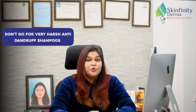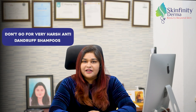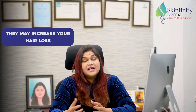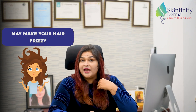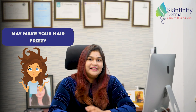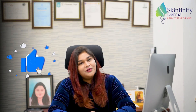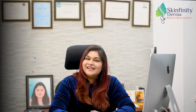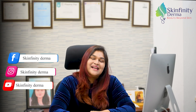Also make sure you don't go for very harsh anti-dandruff shampoos containing ketoconazole, because they may increase your hair loss and also make your hair frizzy. I hope these tips will help you to control your dandruff and have a healthy scalp free of dandruff. For any other queries, you can get in touch with me at skinfinityderma.com.